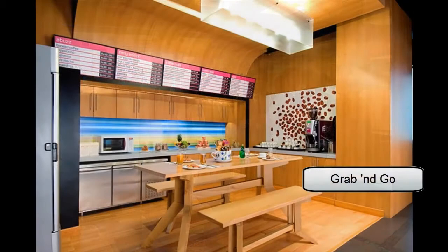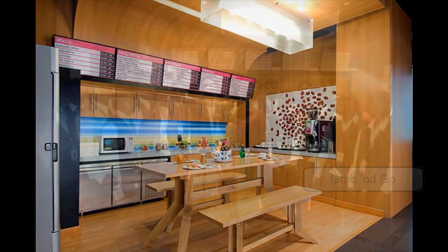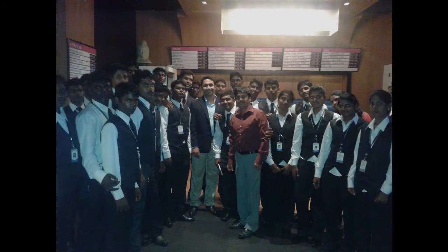The Grab and Go section is a unique place in Aloft Hotel. Here, little snacks are readily made available for guests to help themselves, and the billing is then added to the guest account.